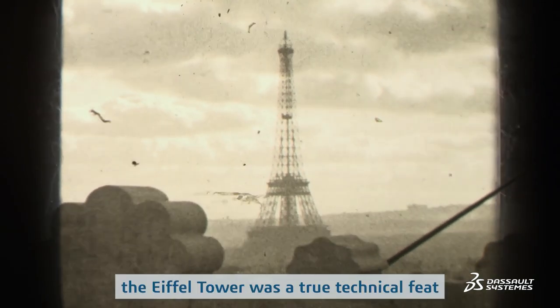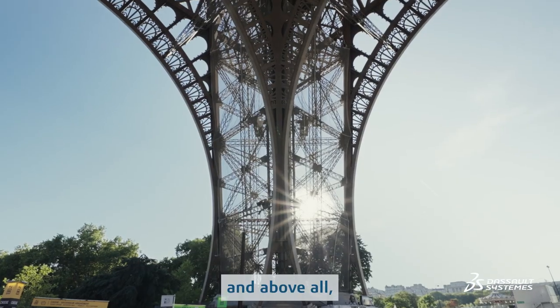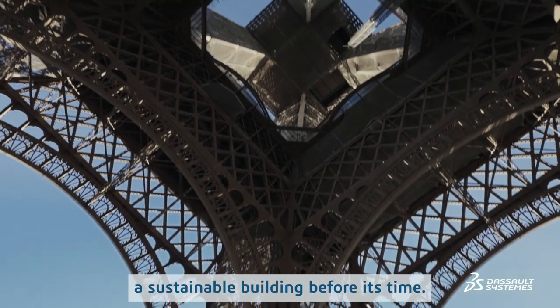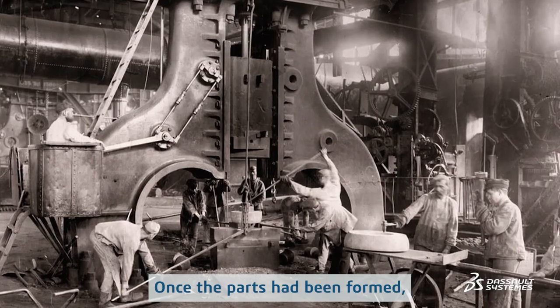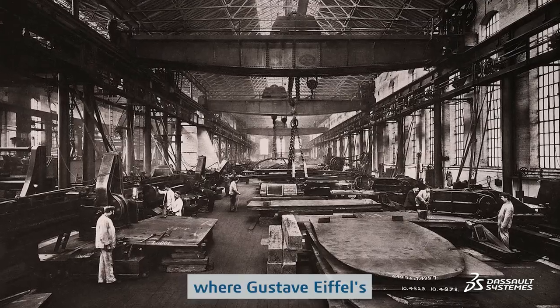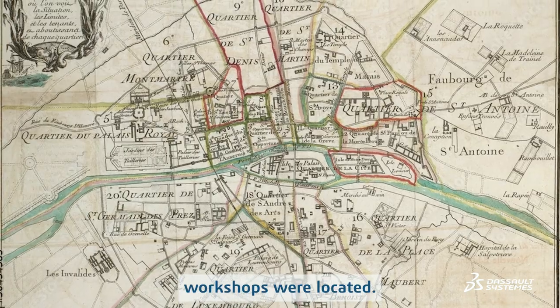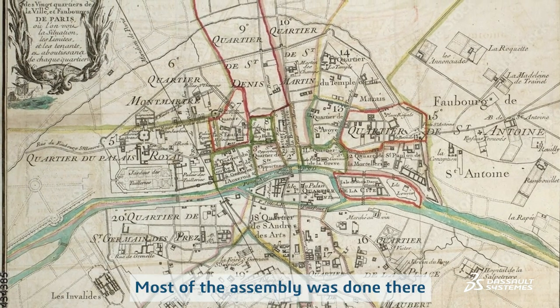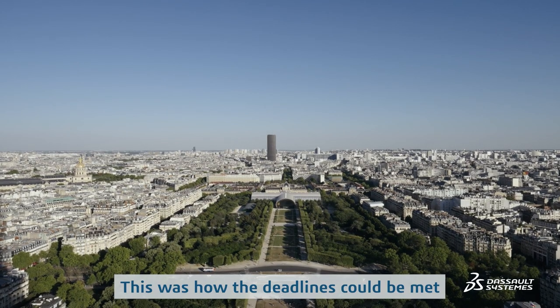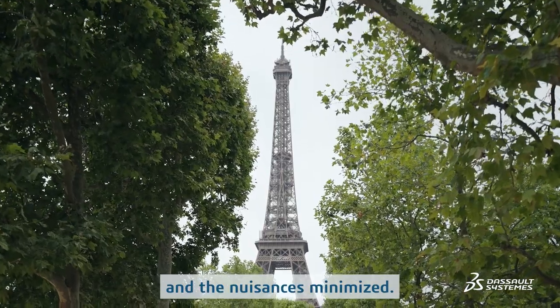At the time, the Eiffel Tower was a true technical feat, and above all, when you look closely, a sustainable building before its time. Once the parts had been formed, the rough iron was sent to the Parisian suburbs where Gustave Eiffel's workshops were located. Most of the assembly was done there to minimize the work at the site. This was how the deadlines could be met and the nuisances minimized.